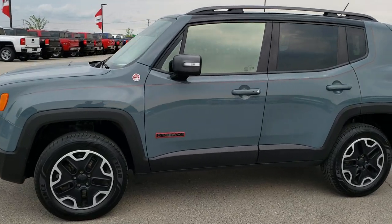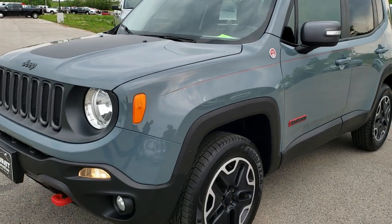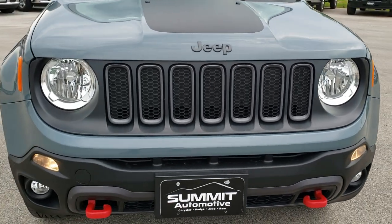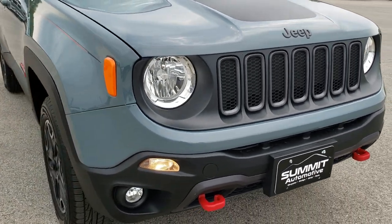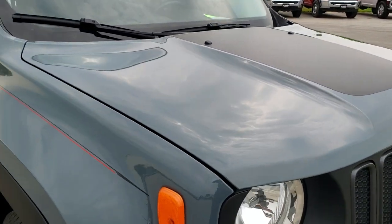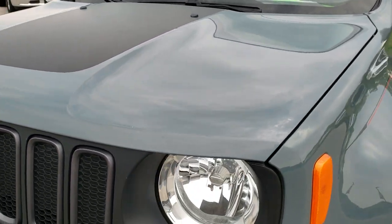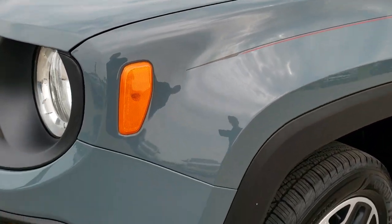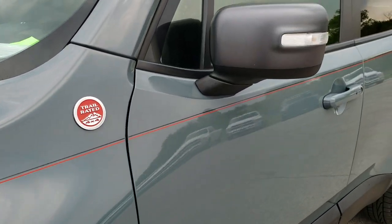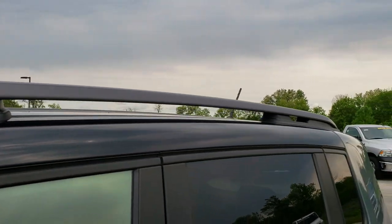This is stock number 8J313B. We are here at Summit Automotive in Fond du Lac, Wisconsin — your new and used Jeep headquarters. Today we are checking out this super clean 2015 Jeep Renegade Trailhawk. This vehicle has the 2.4-liter four-cylinder motor, which pumps out 180 horsepower. From this HD video you will be able to tell that this Jeep is extremely clean all the way around, inside and out. The color is Anvil Clear Coat.